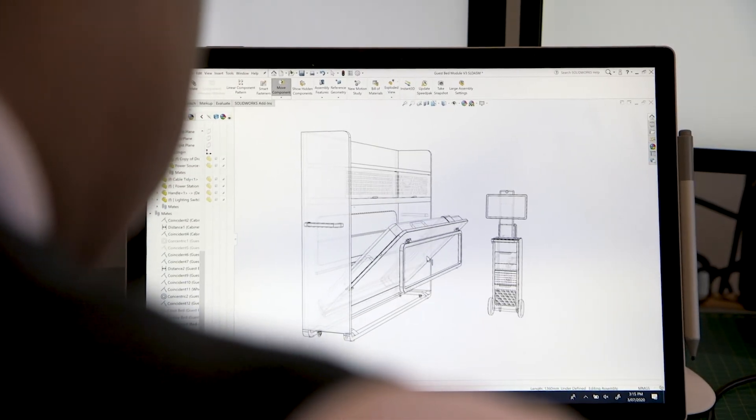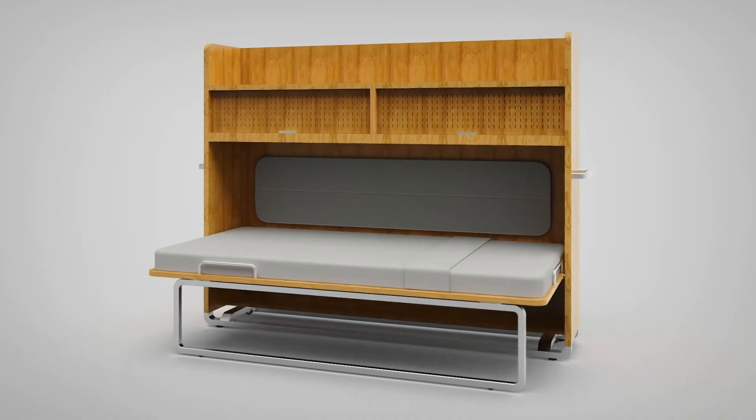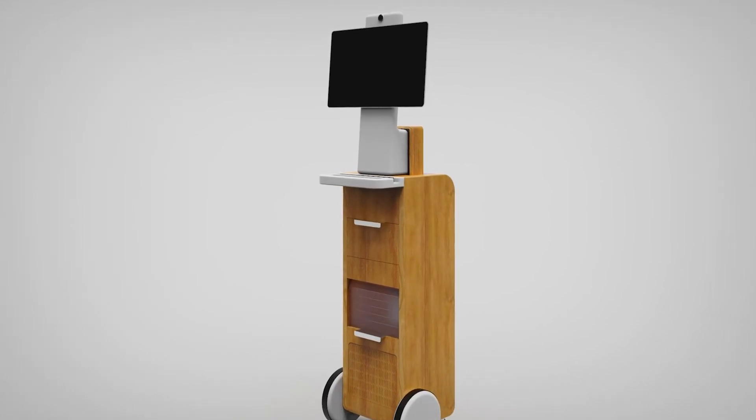Monash Health is always supportive of innovation. Being able to flexibly convert a sub-acute space to make it suitable to deliver palliative care is a wonderful, cost-effective way for us to be able to meet our patients' needs.